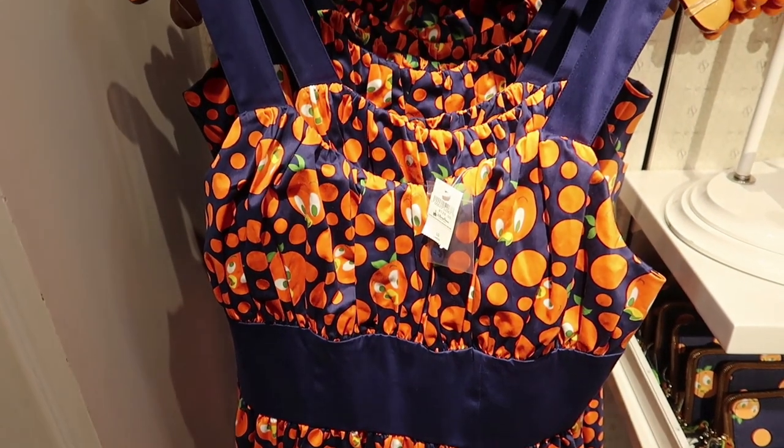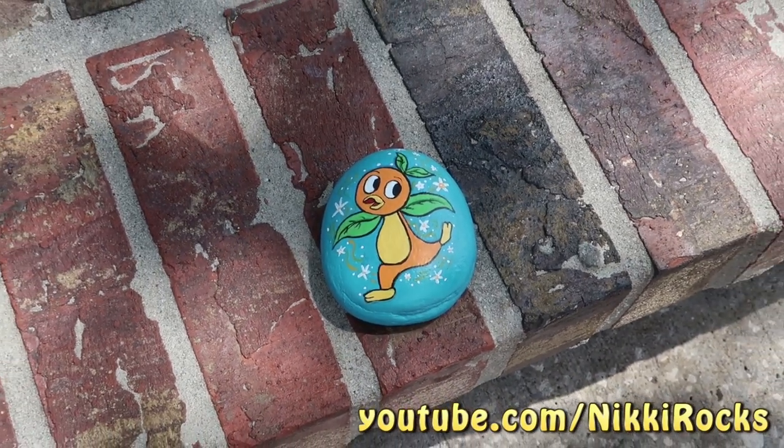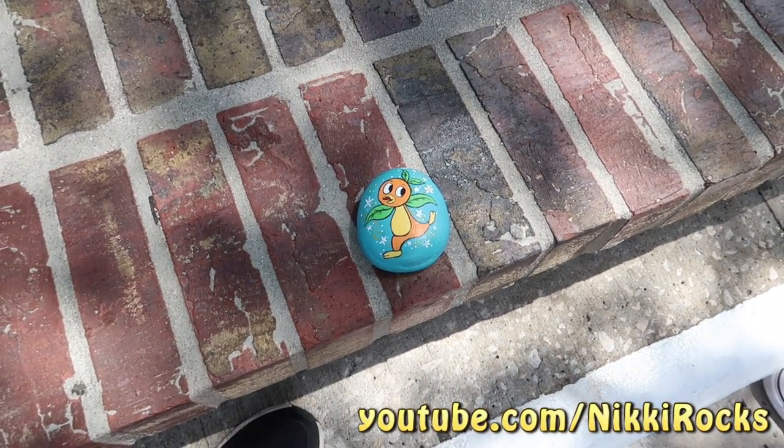We're heading into where all the dresses are — it's called the Dress Shop on Cherry Tree Lane, which is a Mary Poppins reference. There's a Dooney & Bourke Orange Bird bag for $268 and a wristlet for $158. She forgot all about the dress when she saw the bag! The dress itself is $128. The Co-op is our favorite for T-shirts, housewares, and Nikki likes it to put Dooney & Bourke bags on her wish list. Nikki painted an Orange Bird rock a while ago and now it's time to find it a new home — we'll use the Facebook group Disney Rocks to leave a clue and hide the rock.